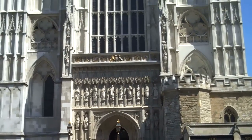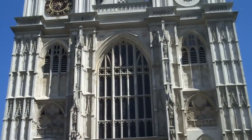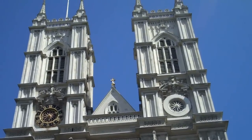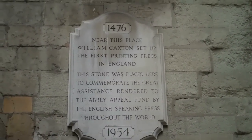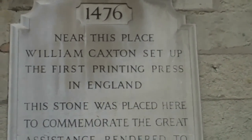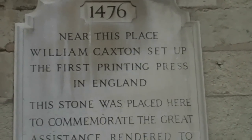Since William the Conqueror was crowned here in 1066, Westminster Abbey has been the coronation site for English kings and queens. It was also the site of a very important technological innovation. Here at Westminster Abbey, just outside the south transept where Poets Corner is located, is a plaque commemorating William Caxton, the first printer in England.